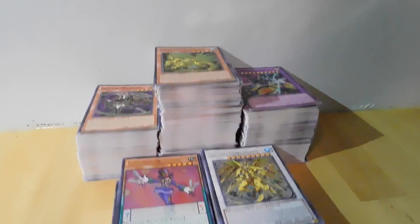Remember to enter our giveaway for my entire collection of the Raging Tempest set. Link is on screen and in the description below.